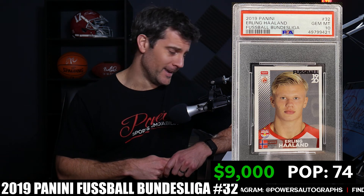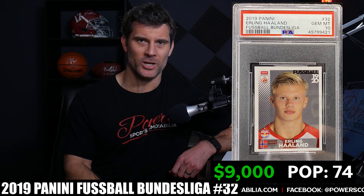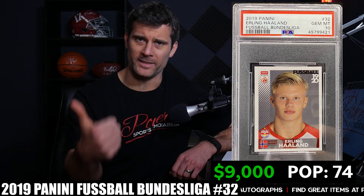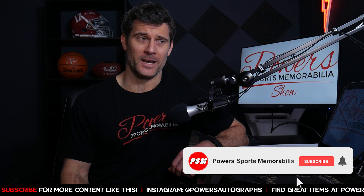The PSA 10 population on the Panini Bundesliga sticker is 74, and the last sale was $9,000 on March 15th — actually cheaper than the refractor. I think this is the long-term play for Haaland because it's completely different from the other cards — different size, different feel. If I were picking something up, I'd be going with this Bundesliga card number 32. I actually have one at PSA right now that's been there for almost a year — I think it might be slightly off-center but I'm very curious to see what grade I get back.